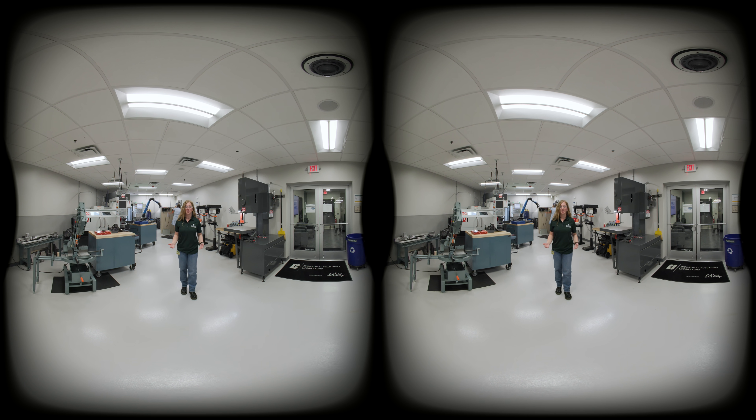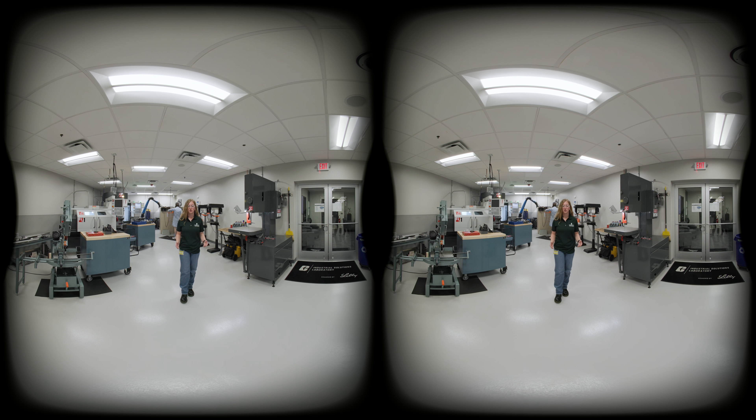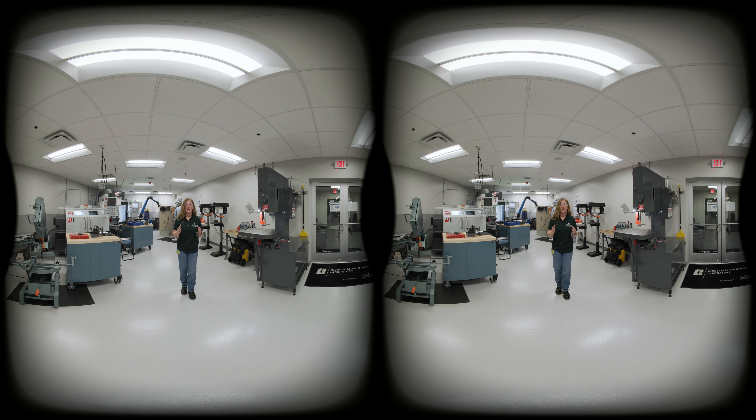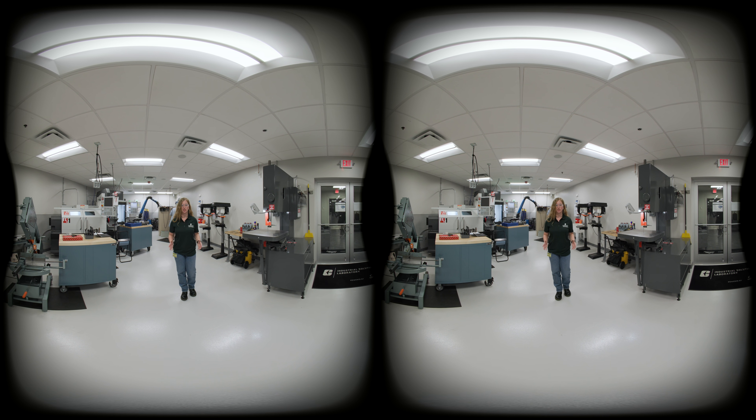Our lab features two advanced CNC machines essential for precise fabrication and innovative design. From hand tools to welding equipment, 3D printers to soldering stations, we have everything that you need to succeed. These tools provide hands-on experience with industry standard technology.